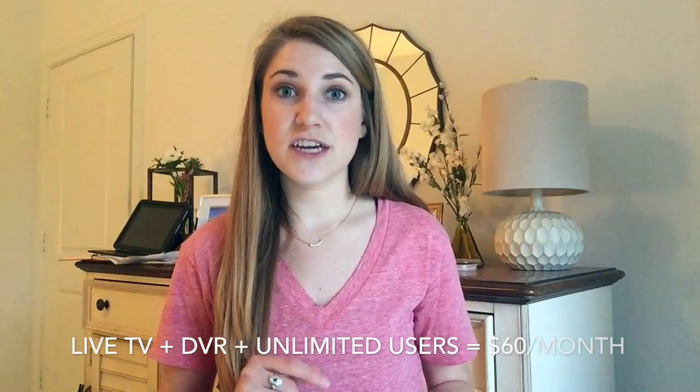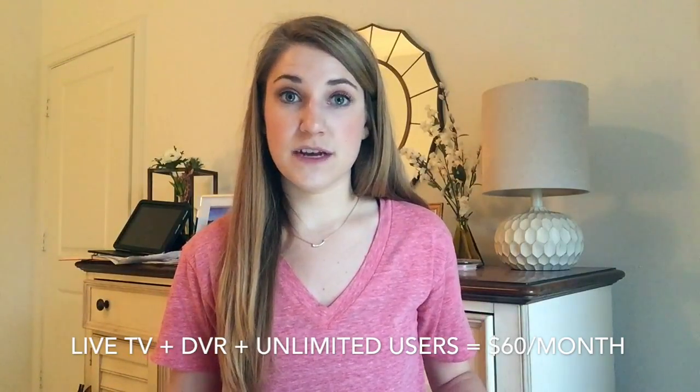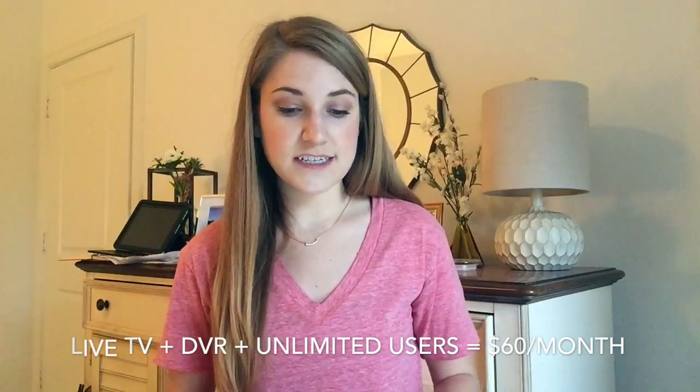If you tack on an extra $15 a month — now $45 total — you can add a DVR service. Add another $15 for the whole package and you get the Hulu streaming library, 50-plus TV channels, sports channels, and unlimited simultaneous screens for $60 a month. I don't think $60 a month is really saving you that much money, so my advice is to just go with the basic Hulu streaming library for $8, or $12 if you don't want ads.